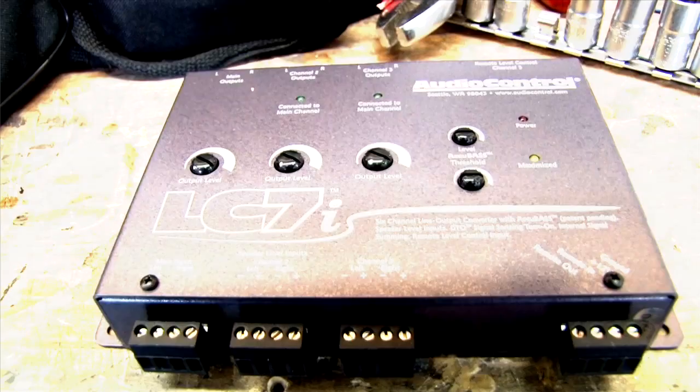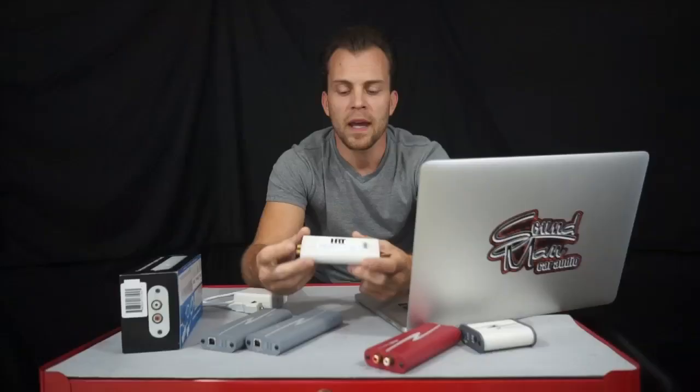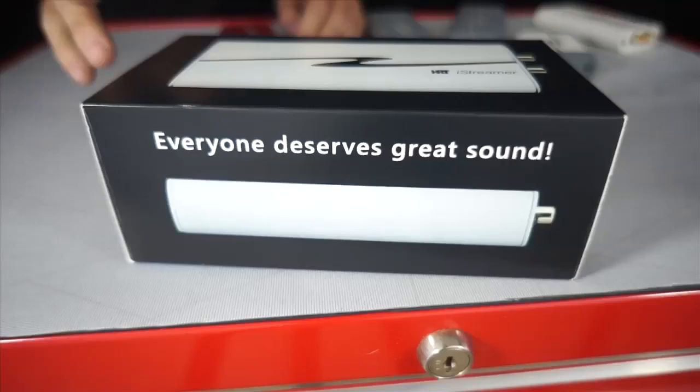Hey guys, Doug Bernards here to talk to you today about HRT's iStreamer. HRT stands for High Resolution Technologies, and what the company does is they make really high-end digital analog converters.